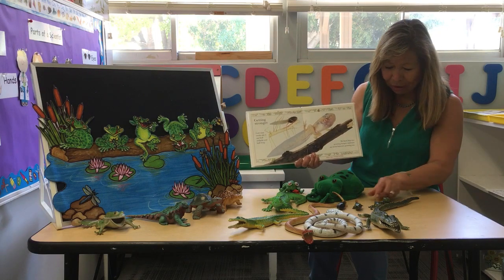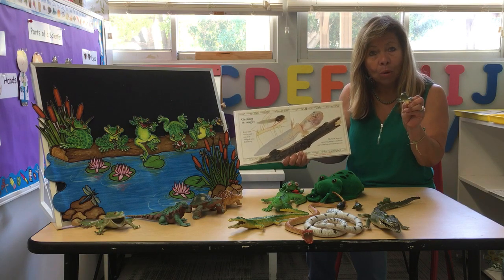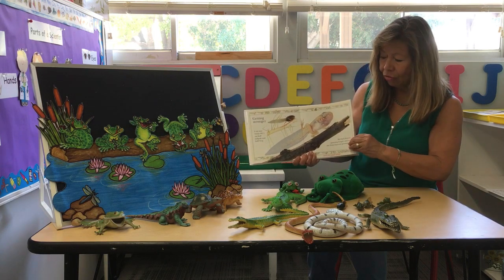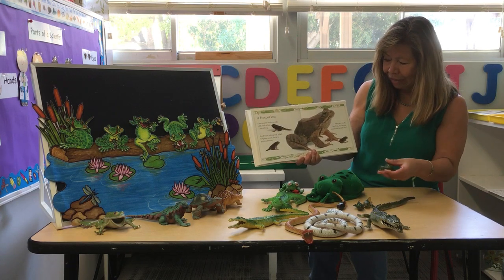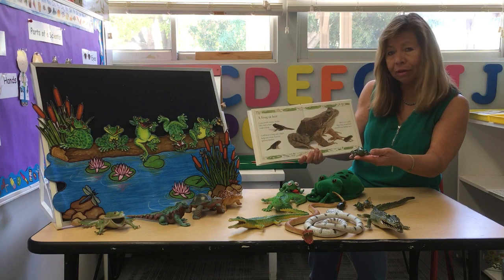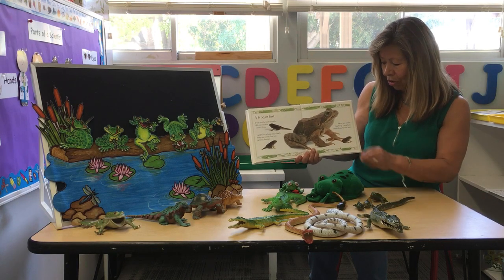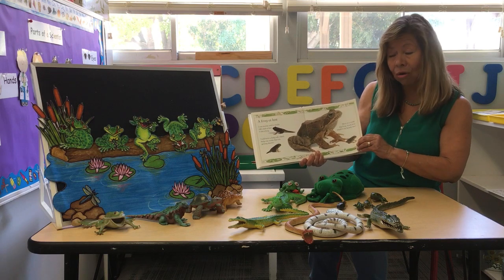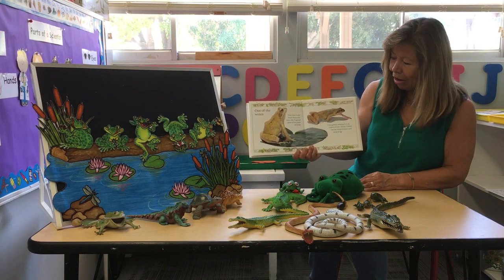One, two, three, four legs. Now it looks like this, and it's still a tadpole. Days go by and finally it's looking like a frog. It's called a froglet because it still has a tiny tail. When the tail goes away, it goes on land and hops and hops.